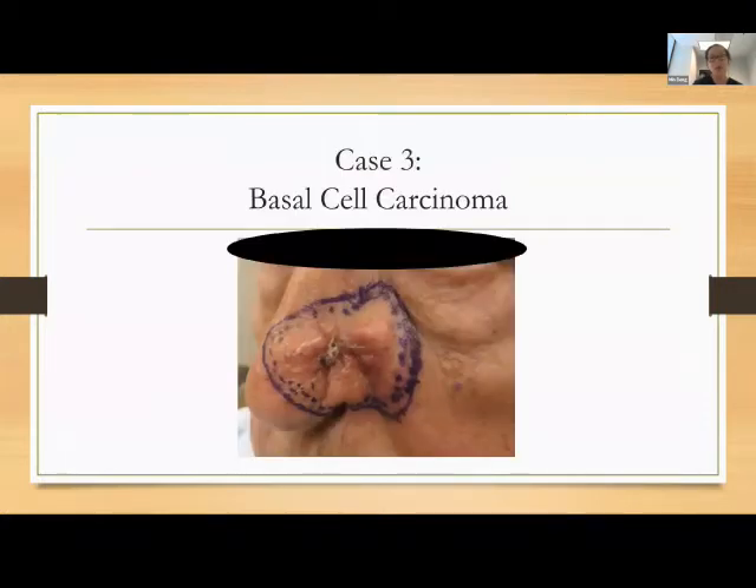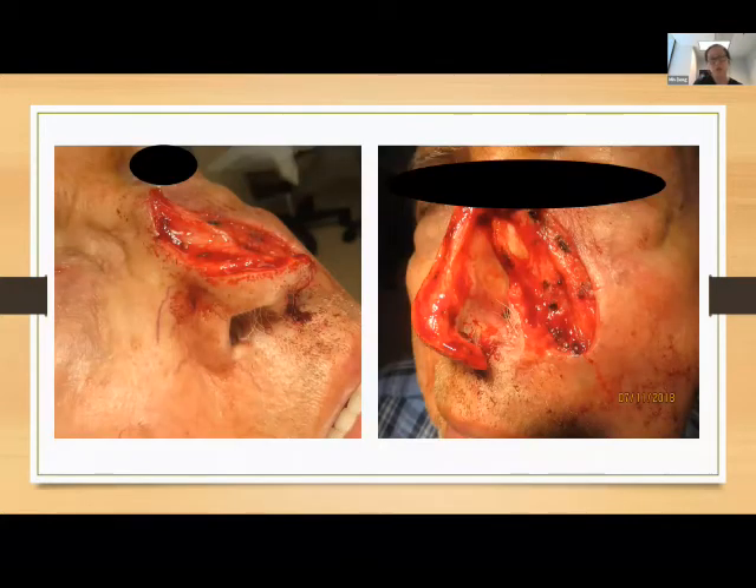I get asked in my clinic, 'It's just a basal cell — what's the worst that can happen? I'm not going to die.' Basal cells are slow growing, but they will grow through everything. Here is a patient where it's really eaten through cartilage, causing the nostril to become misshapen. We ended up removing all the cartilage and it was still positive. I turned this over to my ENT colleagues who also had to remove some bone to completely clear this patient.